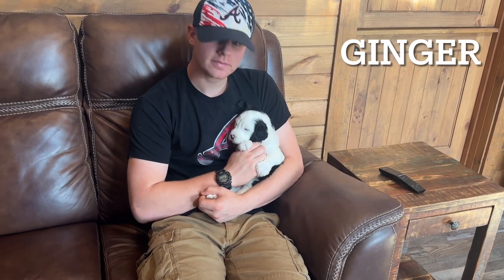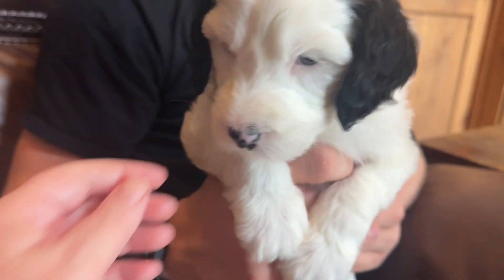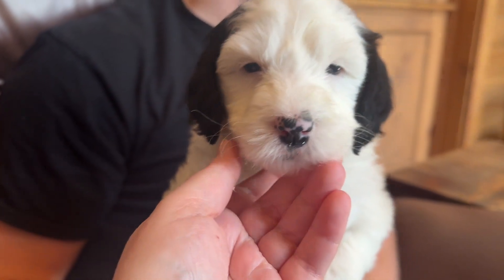We have Jinger from Pippa and Barrett's F1 Sheepadrill litter. She's one of our black and white little girl puppies. Jinger has a lot of white and black on her — she's a pretty even mix of color.